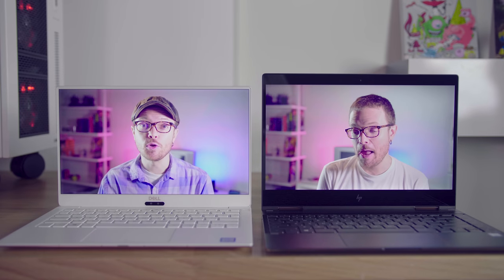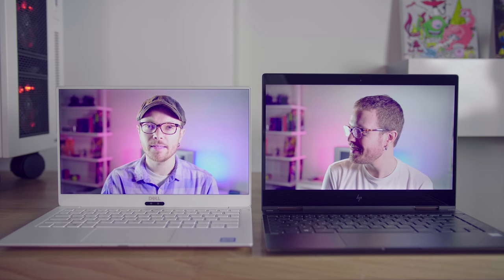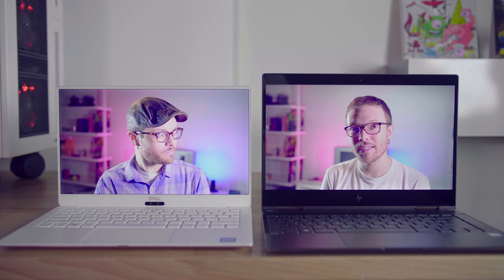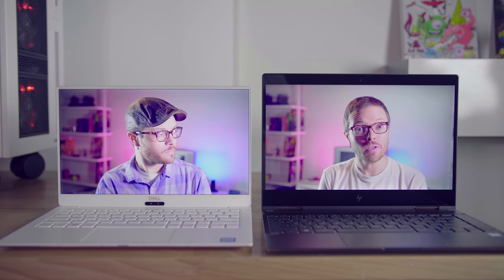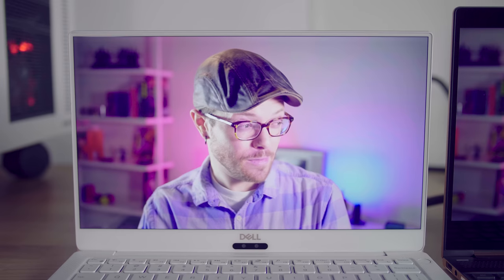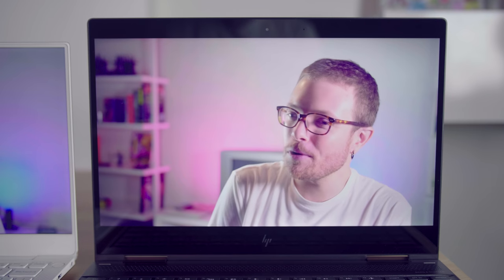This is the newly redesigned Dell XPS 13 in alpine white with a 4K touch display. And this is the HP Spectre X360 13 in dark ash, also a 4K touch display. You're looking mighty fine over there, sort of like something out of a James Bond movie. Thanks, you're not looking too bad yourself. Sort of classic MacBook meets modern iPhone.